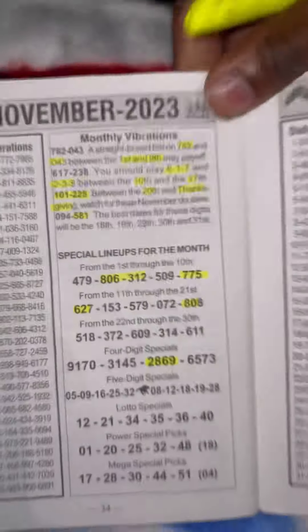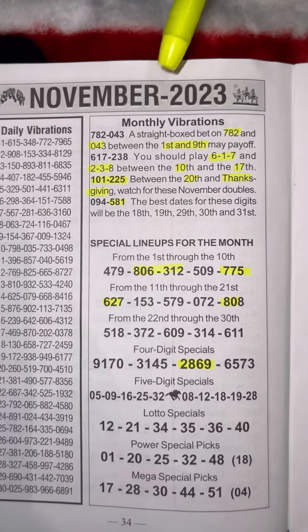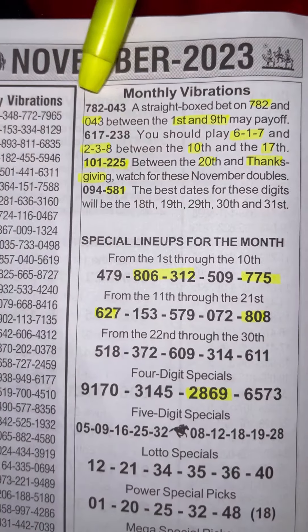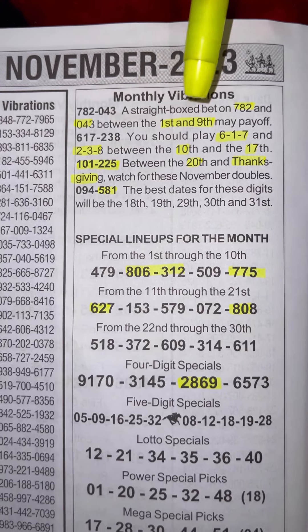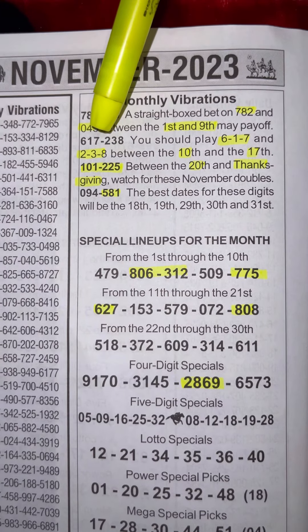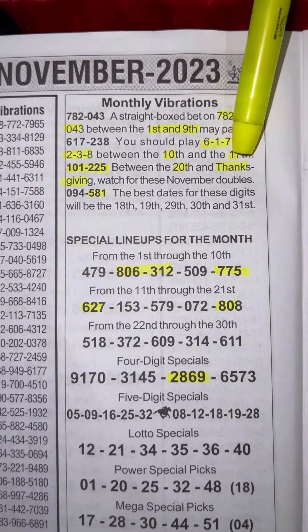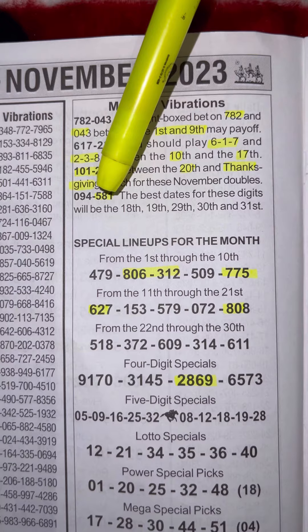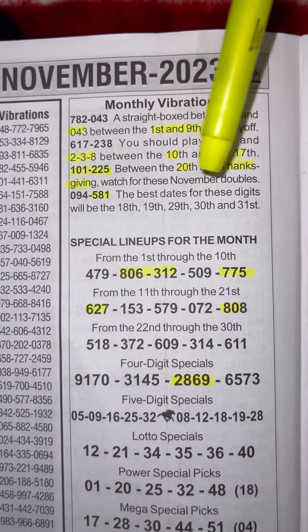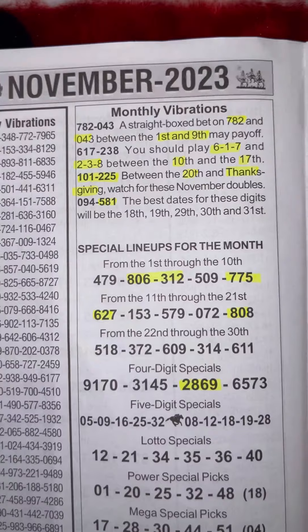With that being said, here are the November numbers for 2023. Starting out, we got 782 and 043 — you can look for those between the first and the ninth. 617 and 238 should be played the 10th through the 17th. 101 and 225 between the 20th and Thanksgiving. 094 and 581 — you can look for these on the 18th, 19th, 29th, 30th, and 31st.